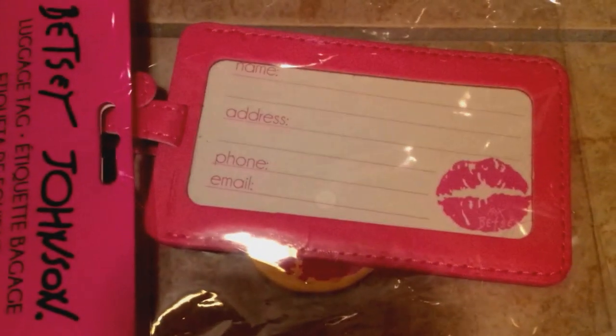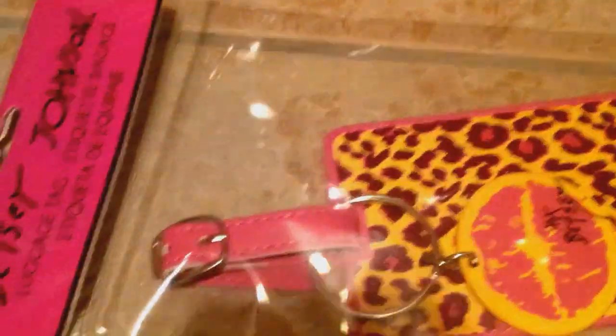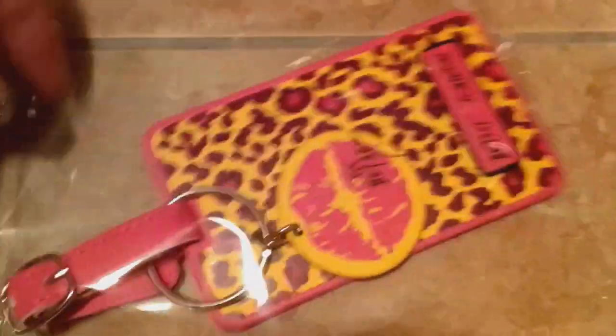You're going to get the matching luggage tag to this bag and the cup. I have terrible lighting today, so I'm sorry — it's dark and cold here. And there's also a Doodle Scents scented cotton candy little pen — that's coming in there.